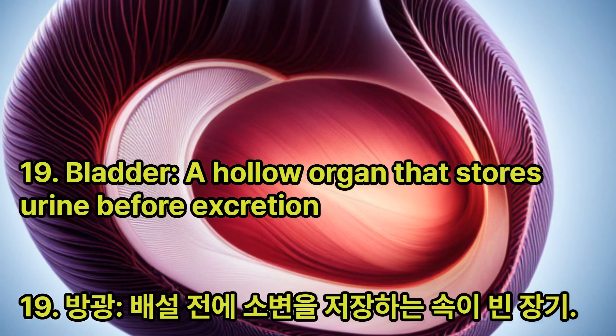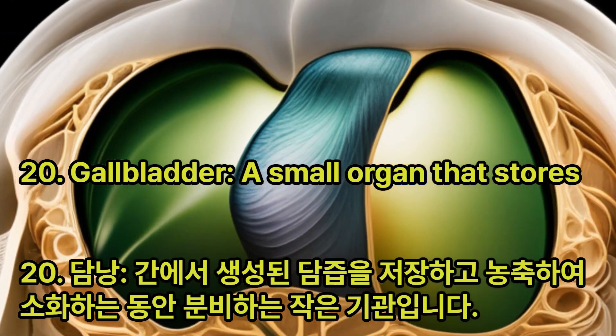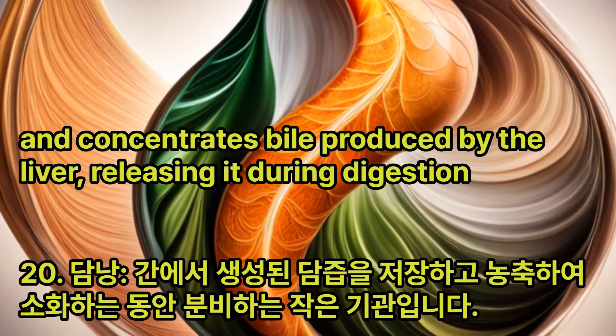Bladder: A hollow organ that stores urine before excretion. Gallbladder: A small organ that stores and concentrates bile produced by the liver, releasing it during digestion.